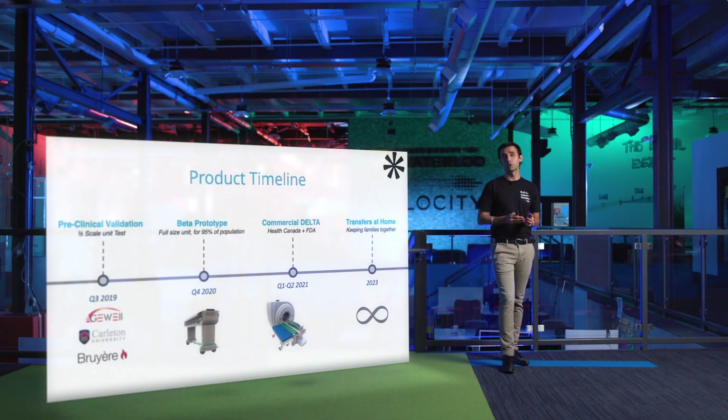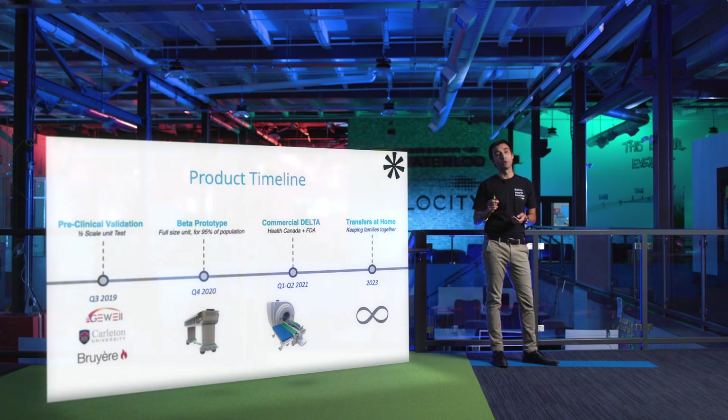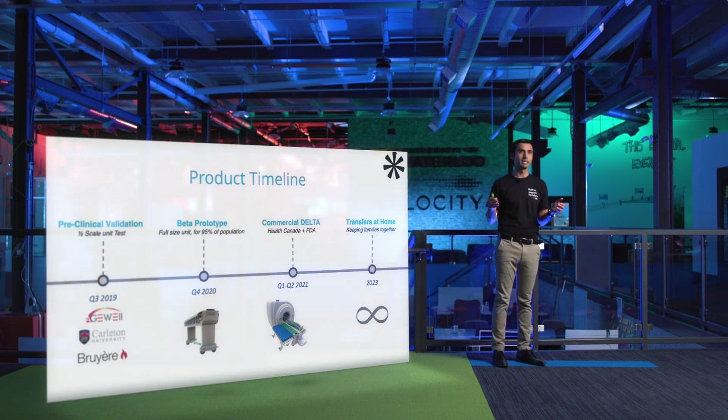We've also built a very sustainable business model around this. At a low monthly cost, facilities will be able to save over 10 times the amount they pay for a single device. So far we've proven that our technology is safe in a pre-clinical validation study done with Carleton University. By the end of this year we will have full-scale prototypes ready to be tested at interested hospitals, and by this time next year we'll have our first commercial sales.